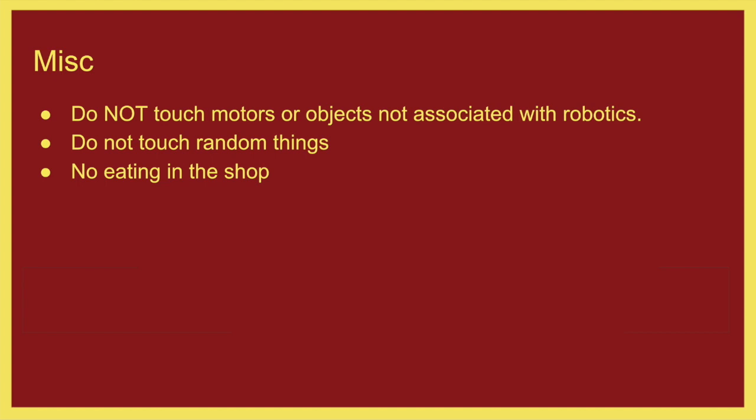Don't touch motors or objects not associated with robotics. We share our shop with a small engines class at the high school, so don't touch random things in the shop. If you don't know how to use something, don't touch it — don't get into things that aren't used for robotics and aren't ours. Also, no eating in the shop at all. It's too easy to have something contaminated — a metal chip could fly into your food and that does terrible things to your digestive system. So no eating in the shop, no drinking in the shop. You shouldn't have water bottles or anything else in the shop.